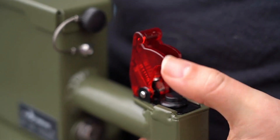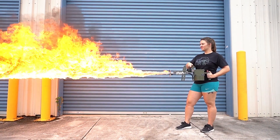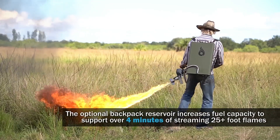It costs $630, weighs just 2.7 kilograms, and can shoot flames up to 7.6 meters. It's definitely a unique way to get voters' attention, and it's also pretty effective against...